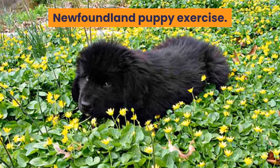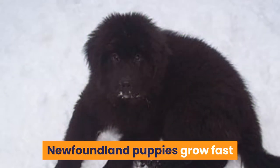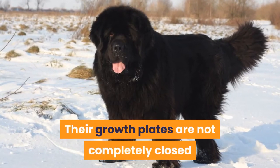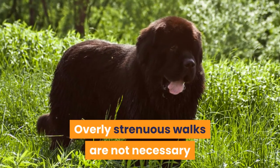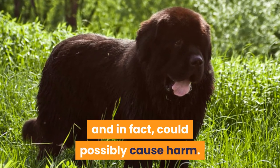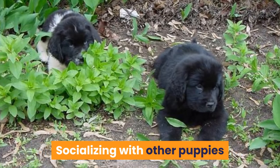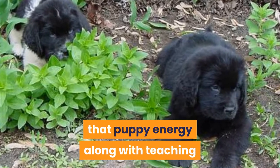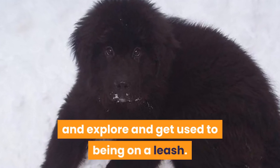Newfoundland puppy exercise: The exercise needs of a puppy are quite different from those of an adult dog. Newfoundland puppies grow fast and this can put excessive stress on their bodies. Their growth plates are not completely closed until they are over 18 months old. Overly strenuous walks are not necessary and could possibly cause harm. Activities with high impact on the joints should also be avoided. Socializing with other puppies or friendly adult dogs is a great way to burn puppy energy and teach them social skills. As your puppy gets older, you can take them for short informal walks, allowing them to sniff and explore and get used to being on a leash.